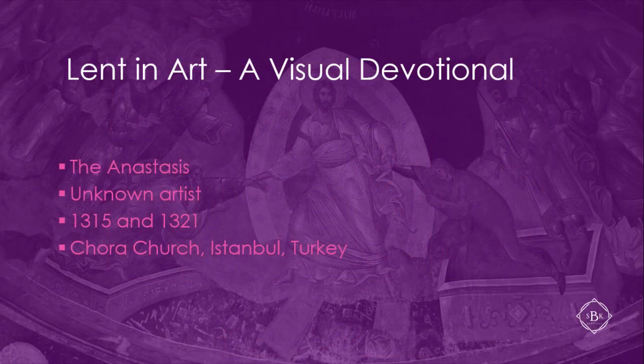We cover 20 paintings in the whole devotional. The subject for this video is a painting entitled the Anastasis of Cora Church, part of a series of frescoes and mosaics that decorate the interior of the church, done between 1315 and 1321 by various and unknown artists. Thanks for joining us on this tour of Lent in Art — and here's Kelly.